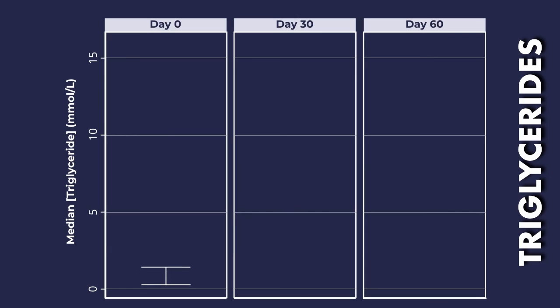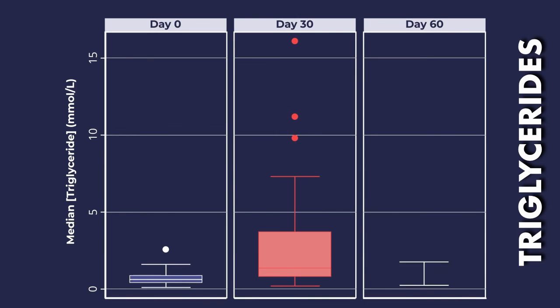The triglyceride concentration increased significantly at day 30, with one horse reaching a concentration of 16. However, by day 60 the median concentration had reduced down to 1.